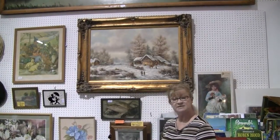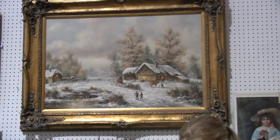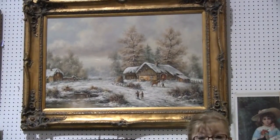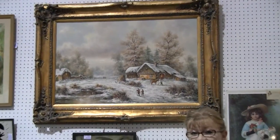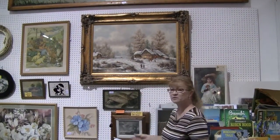It's described as a snow scene oil painting done by Albrecht Brinkmann, frame size 34 by 46. The vendor is asking $900 for this enormous, beautiful piece.